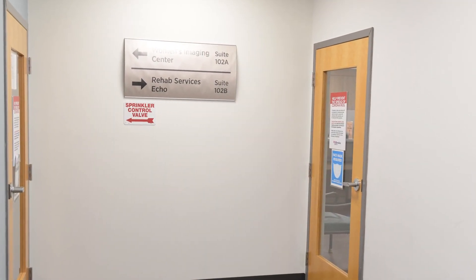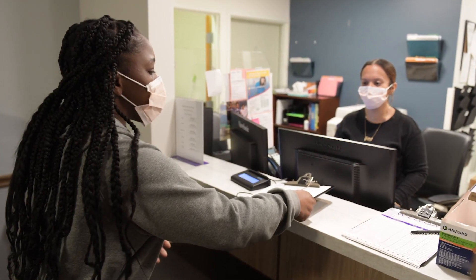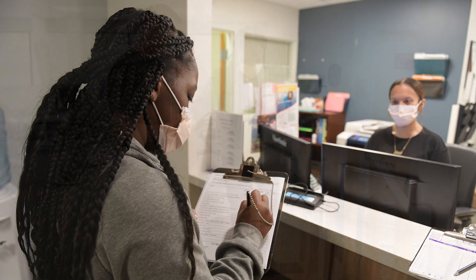As you enter our department, you will be greeted by a member of our team. They will help to check you in for your scheduled appointment. Once you are registered, our staff will invite you to join them in the gym for your physical rehab appointment.